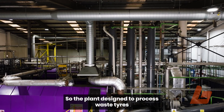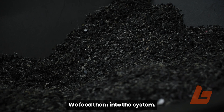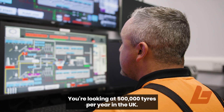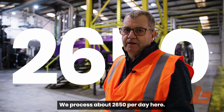The plant is designed to process waste tires that usually come into this plant shredded into a crumb. We feed them into the system, and from that we take pyrolysis oil and carbon char. We're looking at 500,000 tires per year in the UK — we process about 2,650 per day.